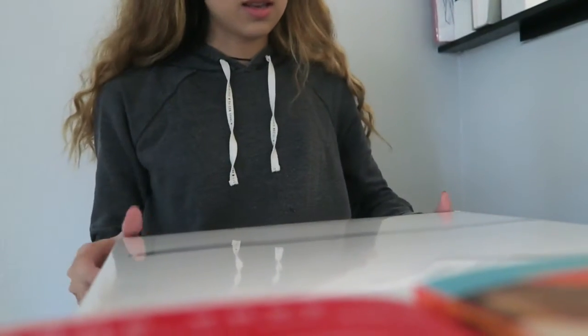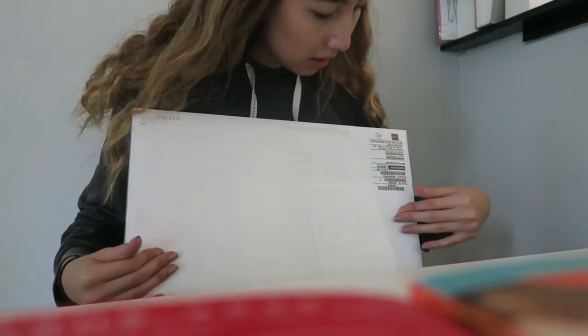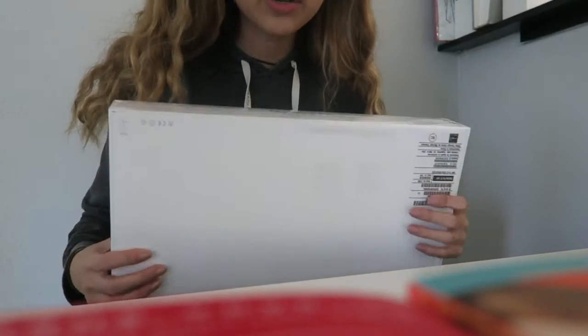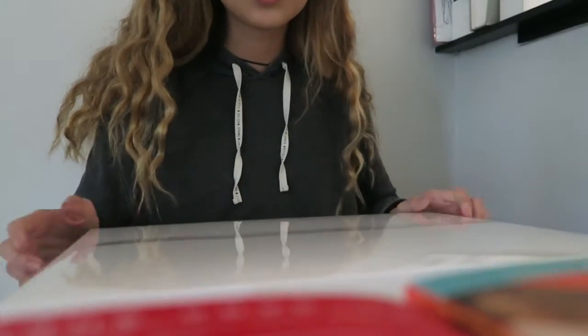Let's open this up. So we got the MacBook Pro — this is the 15-inch one. I think my mom's home, so I'll actually just wait until she's home to open it.